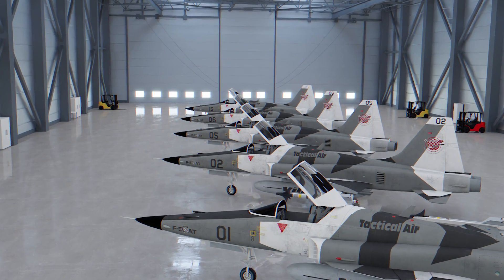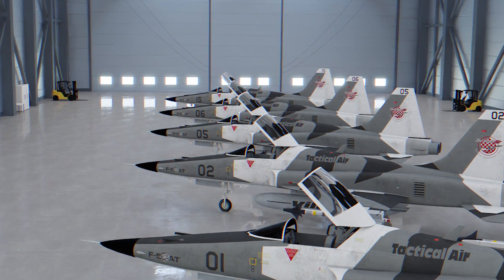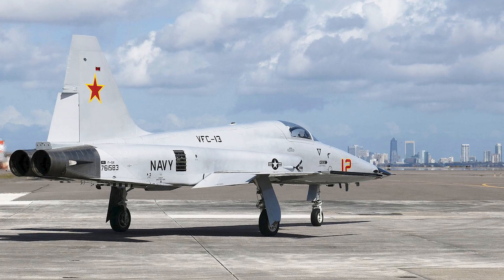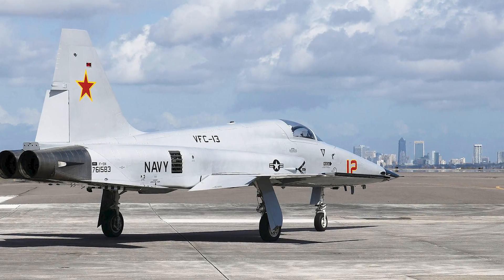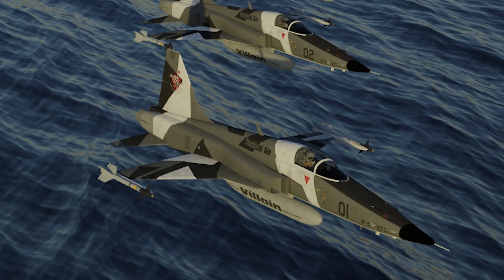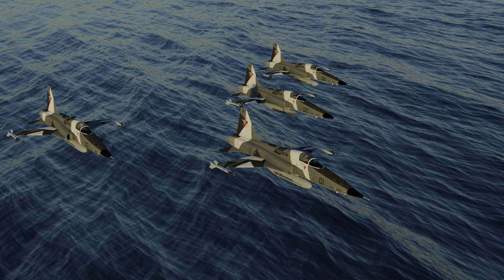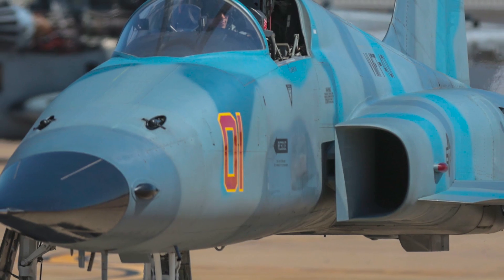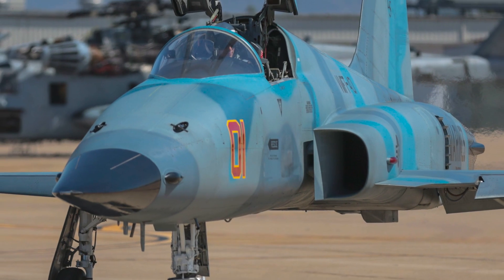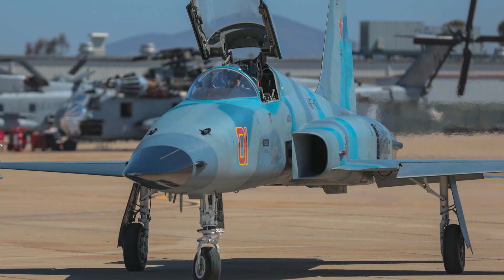Aside from 4th-generation capabilities and excellent maneuverability, perhaps the most attractive feature of the F5AT is its operating costs. The F5 was designed to be a low-cost, easy-to-maintain fighter, and this has been proven true in its over 50 years of operational service. Even with the advanced avionics, the F5AT would cost a fraction to operate and maintain compared to any other 4th-generation platform. The combination of low cost and high-performance advanced avionics should be more than enough for the US Air Force and America's allies to take a long, hard look at the F5AT.